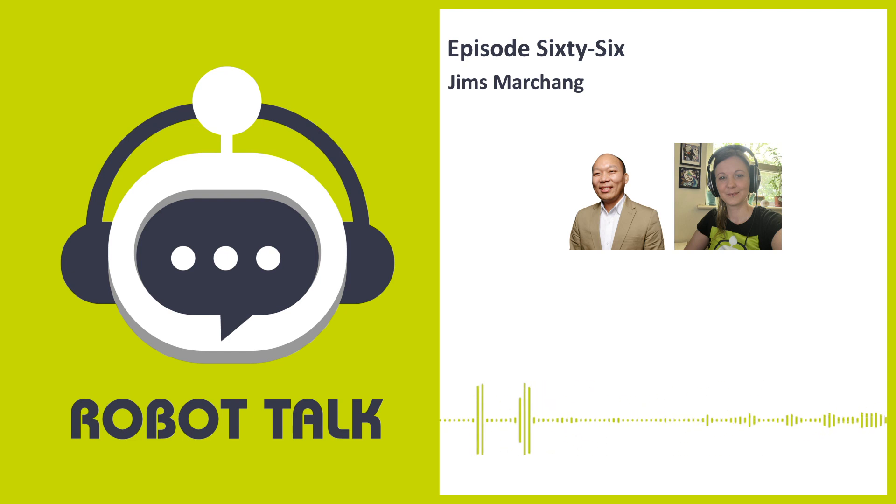Another way to find out about new episodes is our email newsletter, which you can sign up to on our website by going to robottalk.org. With all that said, it's time to introduce this week's guest. I recently had a really interesting conversation with Jims Ma Chang from Sheffield Hallam University, all about security, privacy, and trust in healthcare robots.